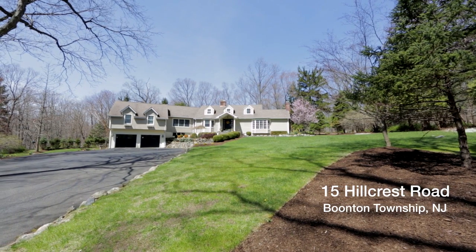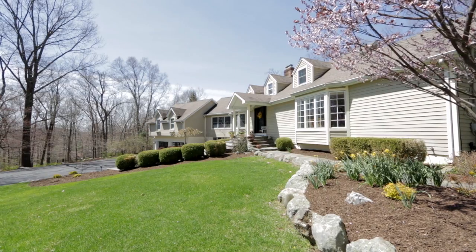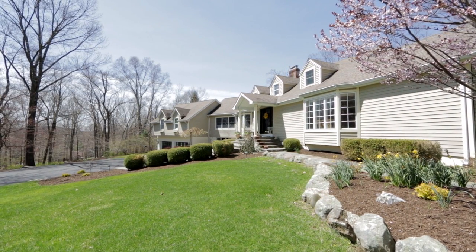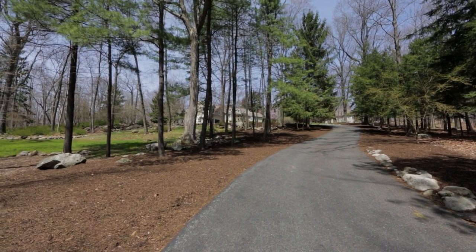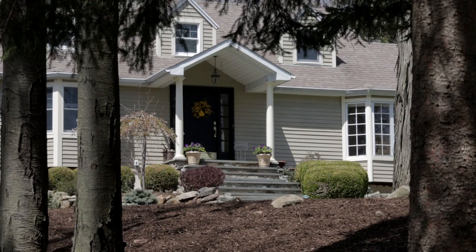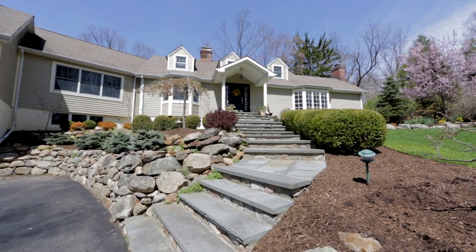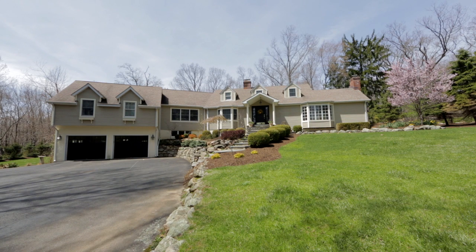Enjoy nature in every season. This renovated home, nestled on four and a half private acres, offers serenity and tranquility. The impressive entrance along the long drive passes an array of woods, boulders, and gardens. The original Cape Cod design was expanded and renovated, offering a unique layout featuring large rooms, a first-floor master suite, and an oversized two-car garage.